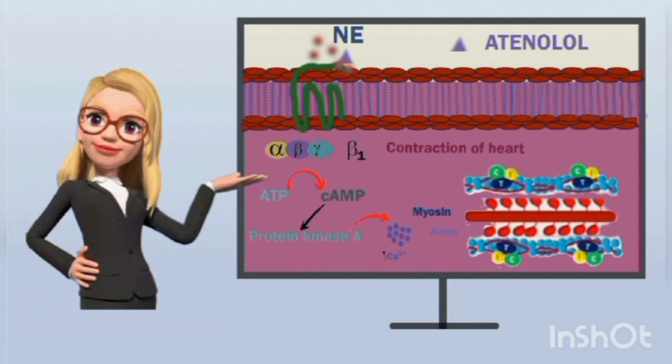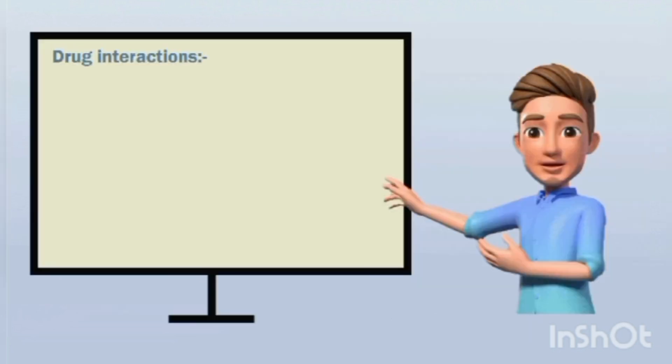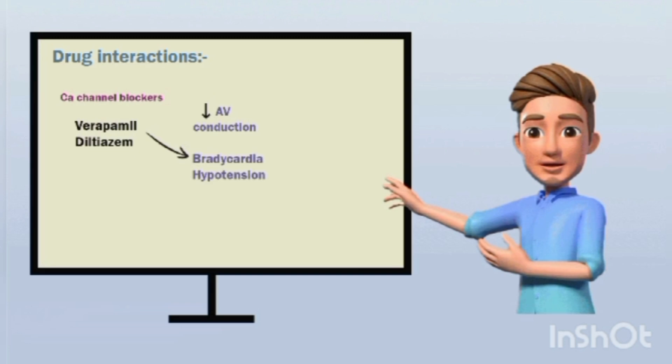By blocking these beta receptors, atenolol can reduce cardiac work as well as cardiac oxygen consumption, and finally reduces blood pressure, which is why this drug is used as an anti-hypertensive. Now let us see the drug interactions of atenolol. Calcium channel blockers like verapamil and diltiazem both act on the heart and reduce atrioventricular conduction, producing bradycardia as well as hypotension.